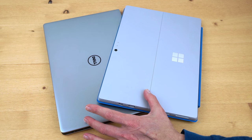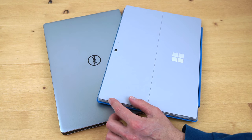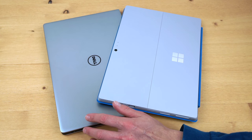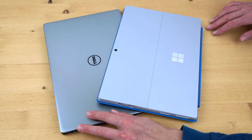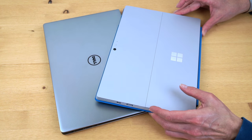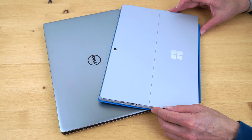Both have base models that are much more affordable. For $899 you can get the Surface with a Core M3 CPU in a fanless design, 4 gigs of RAM, and a 128 gig SSD. The Dell has a $799 model with a Core i3, 4 gigs of RAM, and a 128 gig SSD. Core M sits somewhere between Core i3 and Core i5, so the Surface would be a little faster. Both are now available with Core i7 with Intel Iris graphics for a little extra integrated graphics punch. In terms of benchmarks, these are both very similar in like configurations.